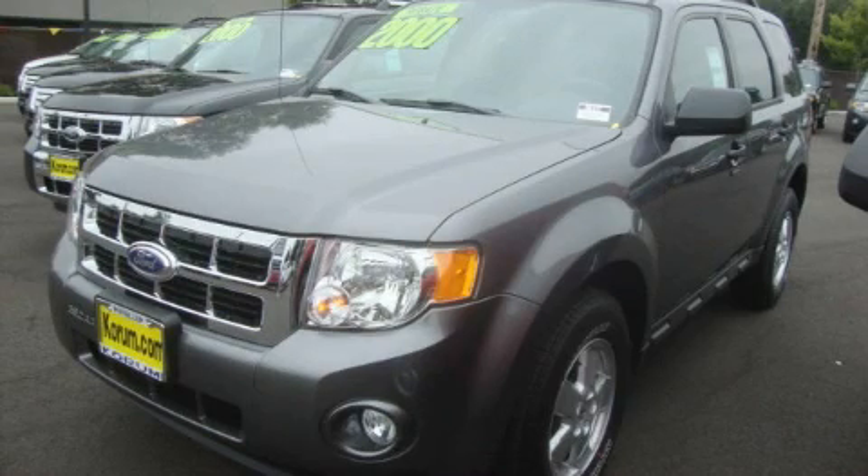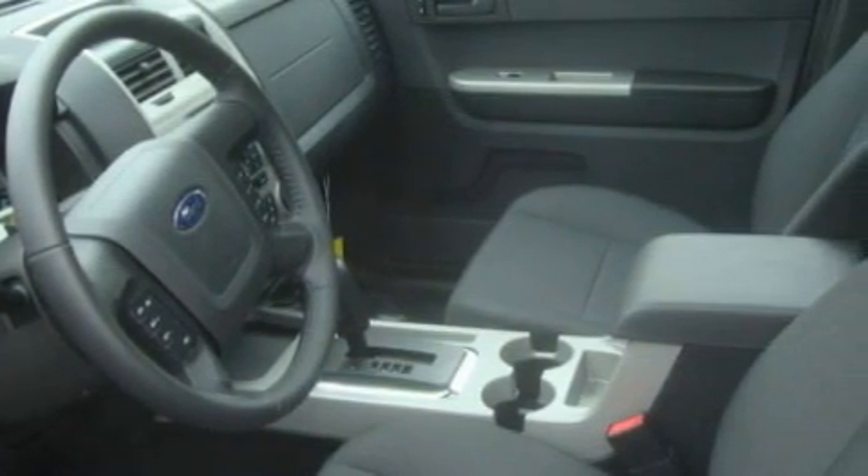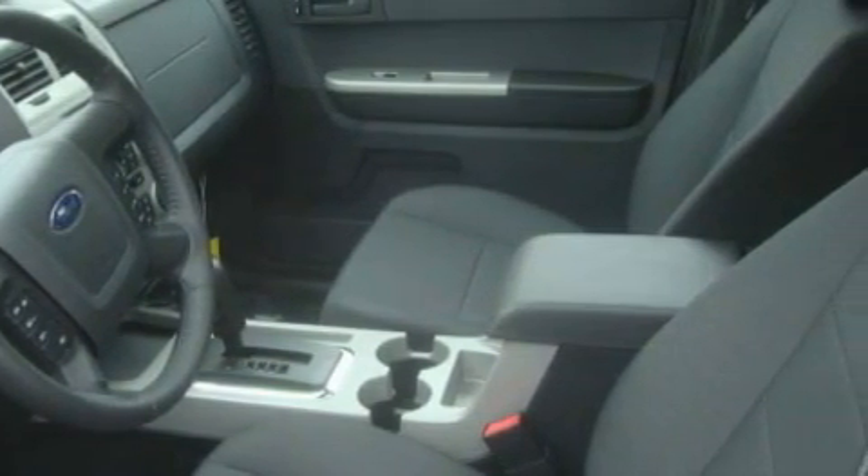This is a brand new 2010 Ford Escape, functional utility for a modern lifestyle. It has a 2.5 liter 4-cylinder engine, an automatic transmission, and 4-wheel drive.